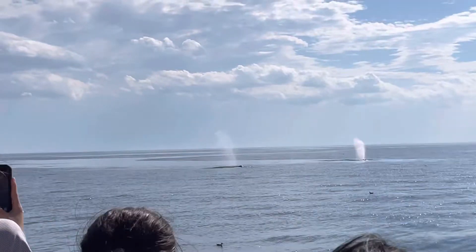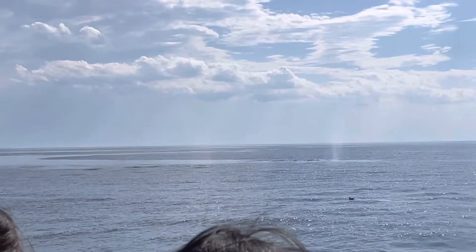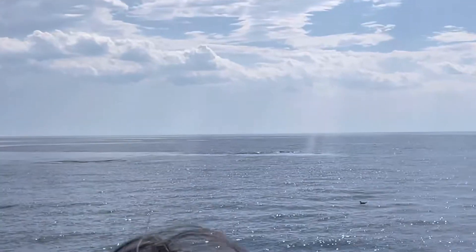There's another one — lots of whales here! One, two, three, four... there's probably five or six whales in this immediate area around us. Pretty cool!